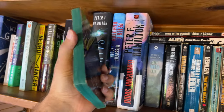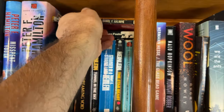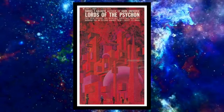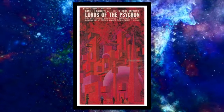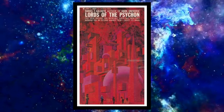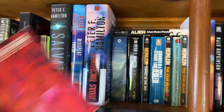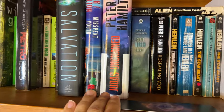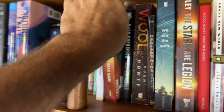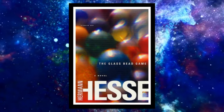We've got 'Lords of the Psychon' by Daniel F. Galouye published in 1959 — this is the 1963 Bantam Books mass market edition. Galouye is definitely an underappreciated author; I talked about this on my top 210 science fiction books list. Back to Peter F. Hamilton — we've got 'Judas Unchained,' the sequel to 'Pandora's Star,' and some Robert A. Heinlein. Here I've got 'The Glass Bead Game' by Hermann Hesse published in 1943 — some question about whether it's science fiction or not — it won the Nobel Prize for Literature in 1946 so I think it's worth giving it a shot.